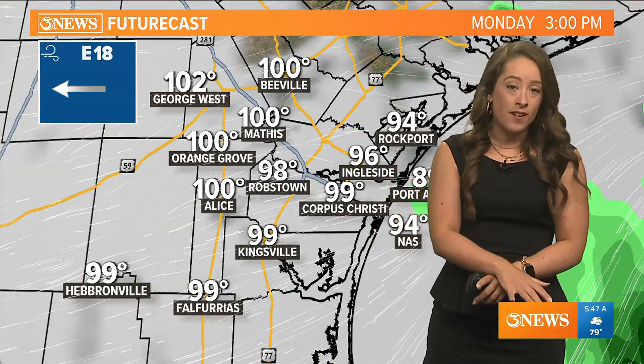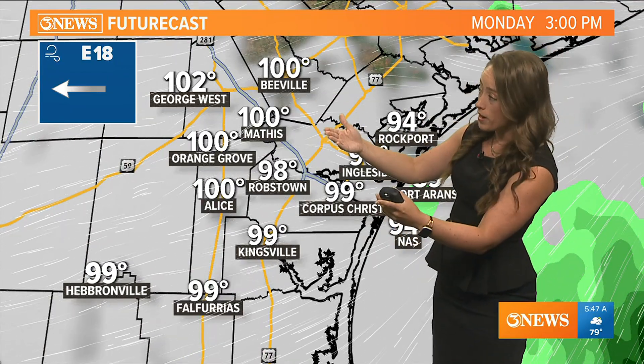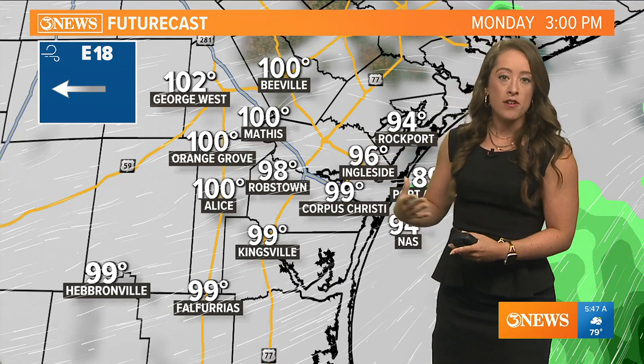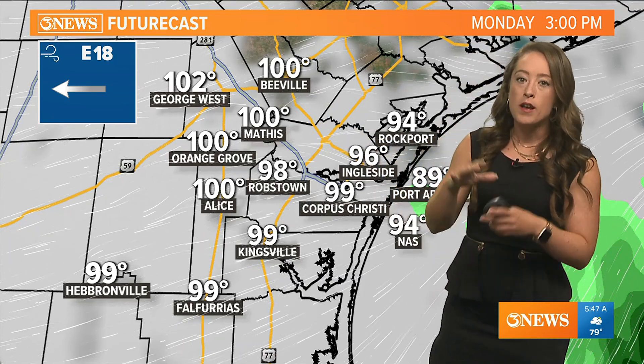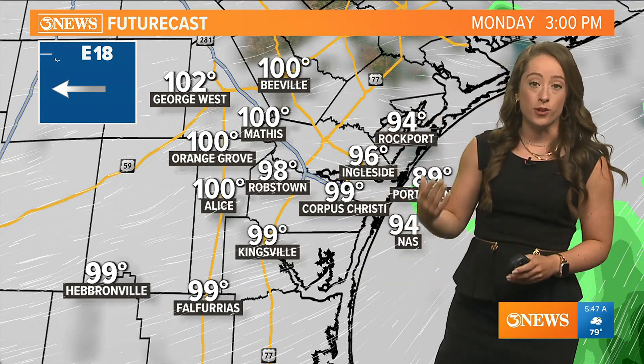Breaking it all down on future cast, we're still expecting some hot temperatures — highs around 99 to 100 degrees. A little bit more cloud coverage may keep us slightly cooler, but overall still very hot. We have heat advisories in place across our coastal counties.